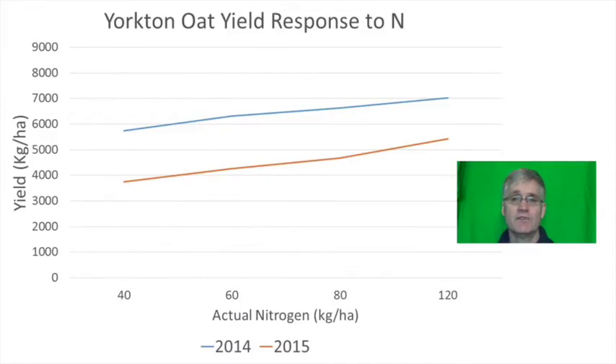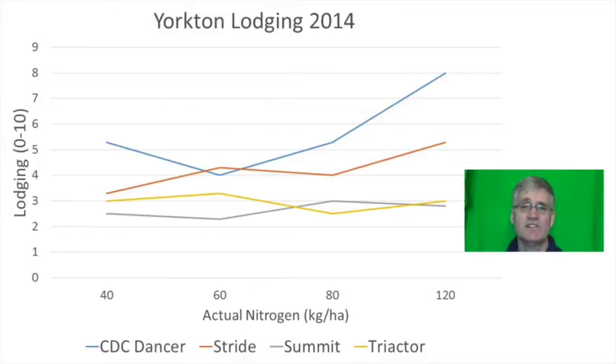This figure shows the nitrogen response for those years when averaged over variety. The varieties kept responding to added nitrogen all the way up to 120 kilograms per hectare, which is substantially more than the 60 kilograms per hectare currently recommended. You might be thinking that putting 120 kilograms per hectare on oats will cause them to go flat — well that may be true.